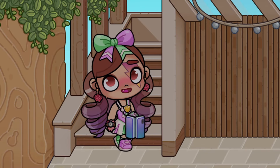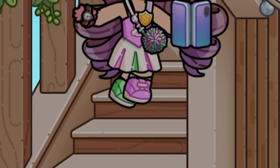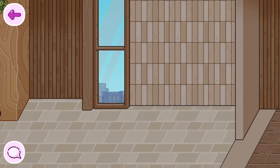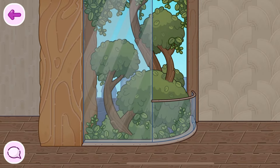Let's check out the upstairs. Wow, I love the view outside near the stairs. This is nothing like the other houses.